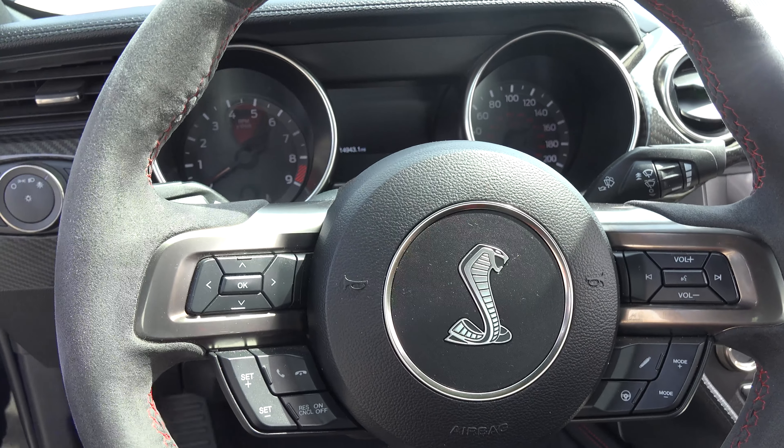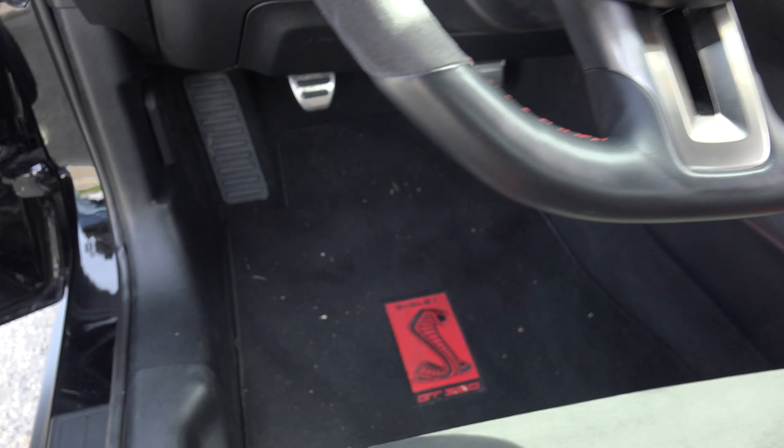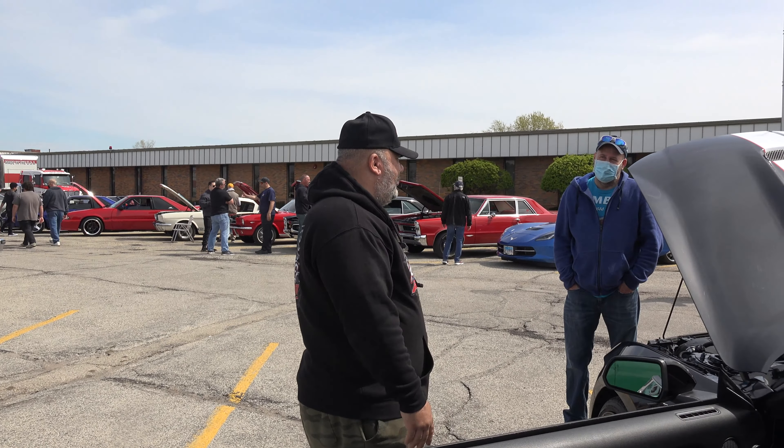The 2020 is the last year of the GT350, so when I found out it was the last year I knew I had to get one. I just got it a month ago — I flew down to Texas and drove it back.